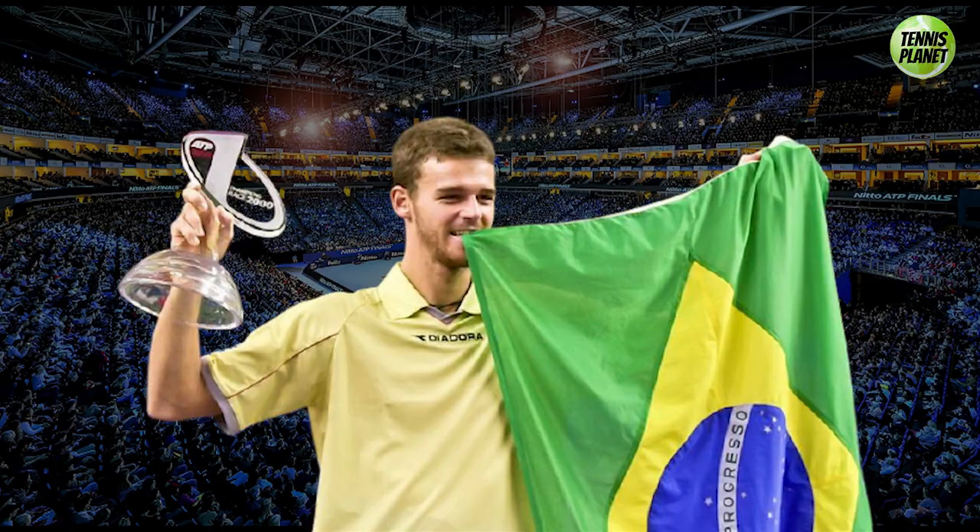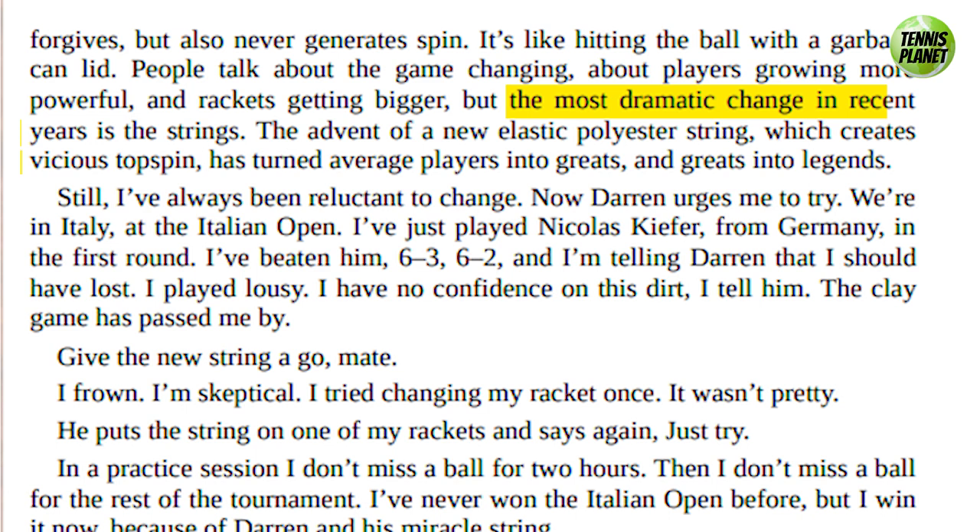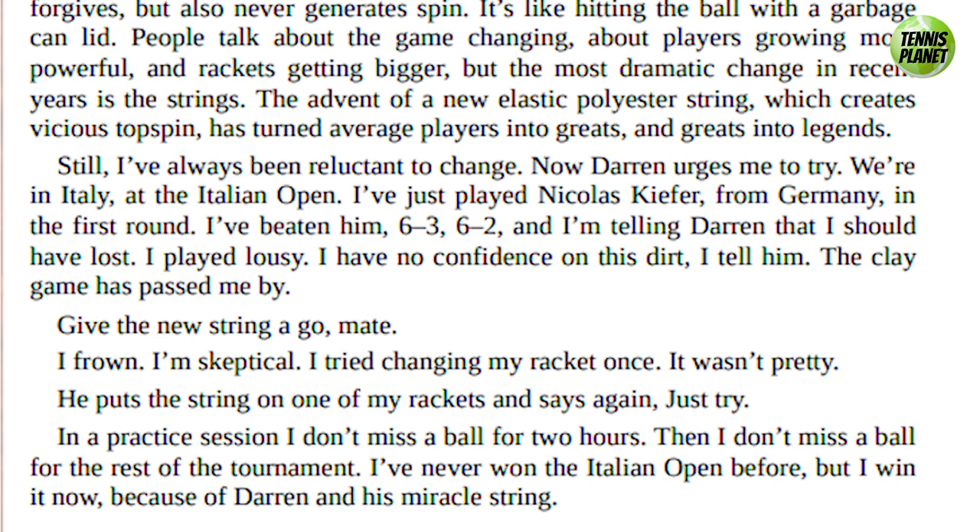In his book 'Open,' Agassi talked about the poly strings as the biggest game changer in recent years, with the elastic poly able to create vicious topspin. He said it, quote, 'has turned average players into greats and greats into legends.' Agassi also recalled the first time he tried the string in Rome in 2002 during a practice session — he didn't miss a ball in practice and would go on to win the Italian Open, calling it a miracle string.